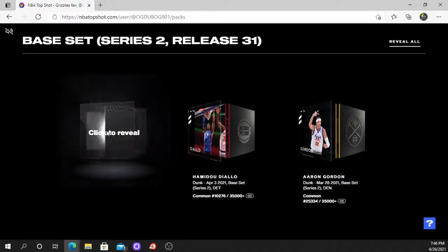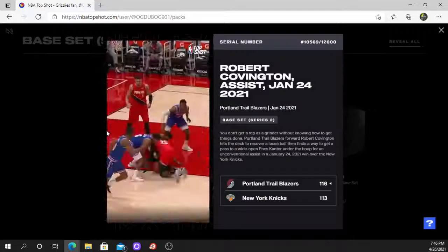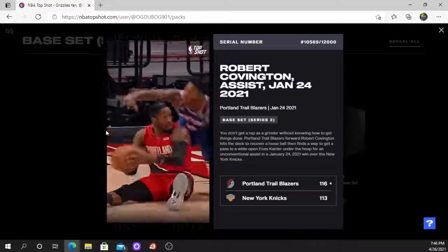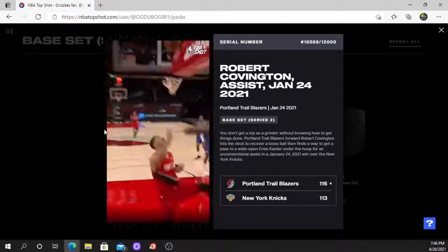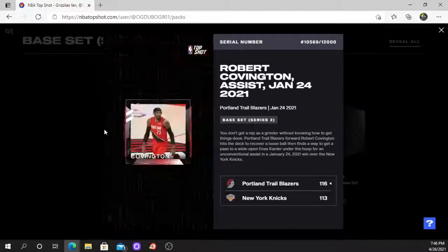We have an assist — Robert Covington, 105, 69 out of 1200. This is a limited edition, guys. It's an assist from Robert Covington.